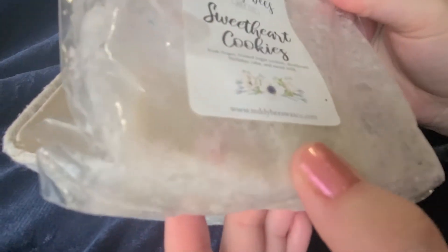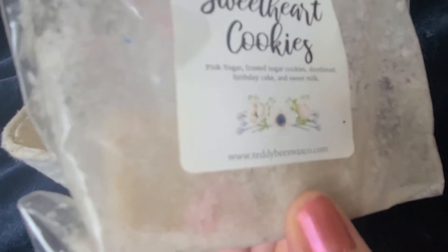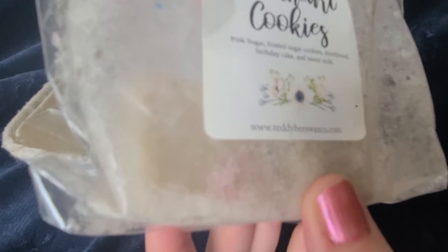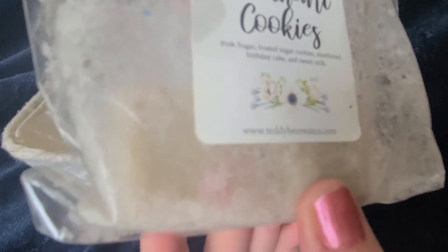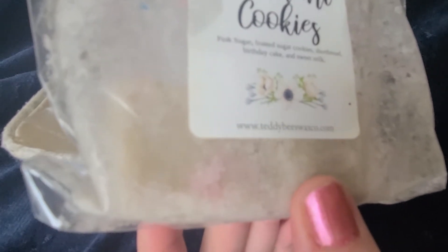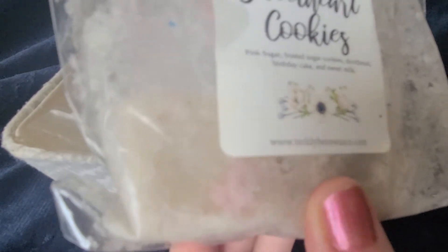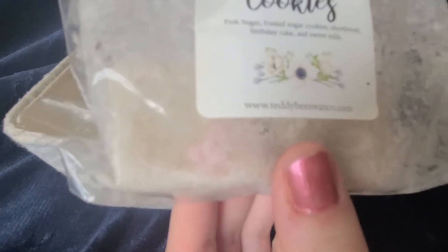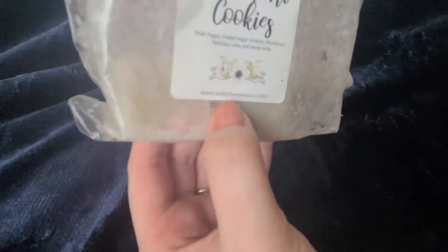I have a few pieces left of Sweetheart Cookies, which is from Teddy Bees. It's an okay scent, not my favorite. I found out I'm not the biggest fan of pink sugar, so I'm just going to melt through what I have and probably not repurchase any more pink sugar scents. But I really do like it mixed with bakery — I will still melt it and get through it, and it is better mixed with bakery.